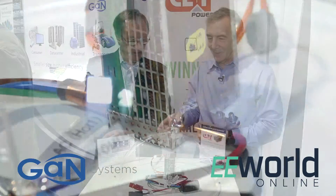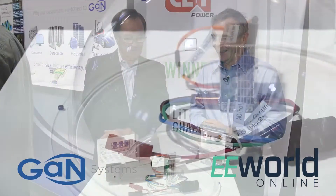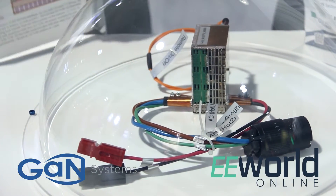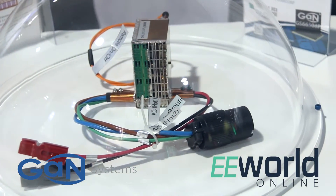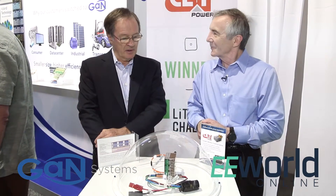For our viewers who are not familiar with the challenge, what kind of energy density did they manage to achieve with this? This one achieved 143 watts per cubic inch, which is close to three times better than the contest goal. It's set the bar. Already we have industrial products on show now achieving the same sorts of density or targeting them, and the world knows that's what can be done now.